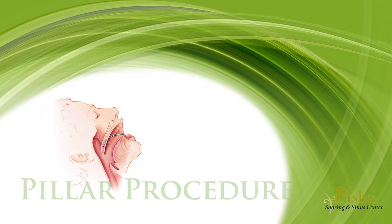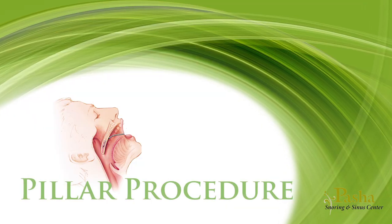The soft palate prevents food and drink from entering your nose, so the entire soft palate cannot be removed. To reduce snoring, Dr. Pasha may also recommend pillar implants to stiffen up the remaining soft palate.